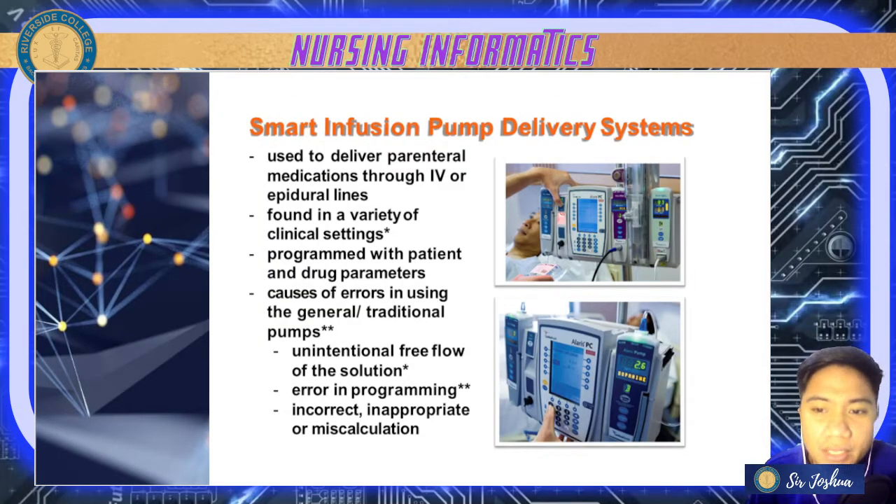Next, let's have your smart infusion pump or IV pump used in hospitals. Smart infusion pumps or pump delivery systems are used to deliver parenteral medications through IV, intravenous, or epidural lines. They are usually found in a variety of clinical settings — it's good to know we have that at Riverside Hospital. They can be programmed with patient and drug parameters.